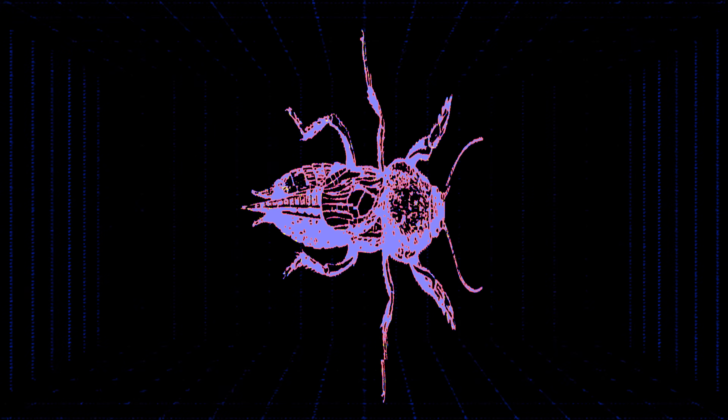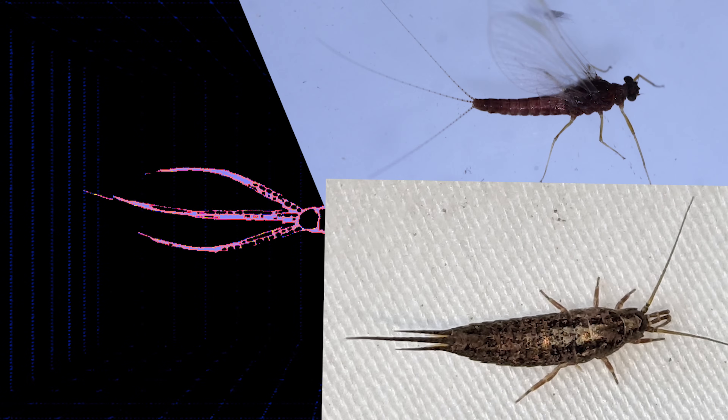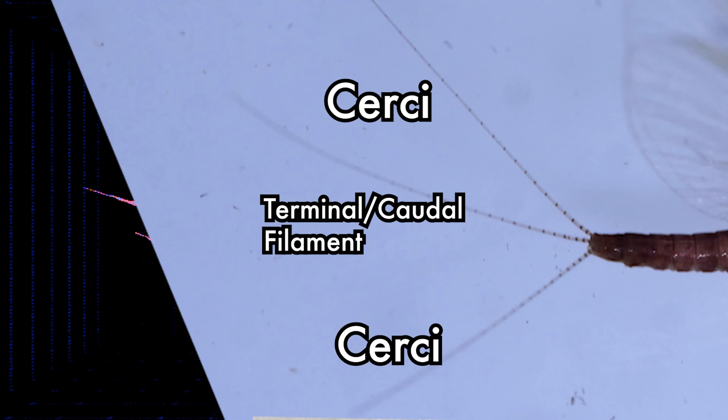Morphologically, these insects actually possess similar traits to bristletails. They typically have two to three tails used for detecting vibrations and predators. These two are called the cerci, and if they possess a middle one, it's called the terminal or caudal filament.